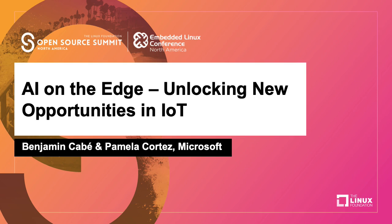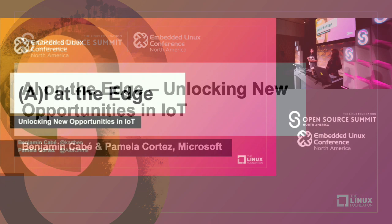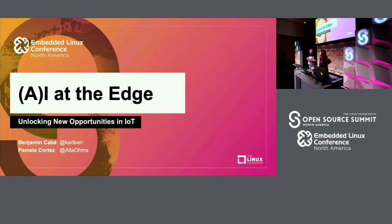All right, I think it's time to get started. Are we the last time between now and lunch? Yeah, probably. We promise we won't go long then — we don't want to hold you before lunch. Well, we have cool demos, and we have what I hope is going to be an interesting talk on running AI at the edge.